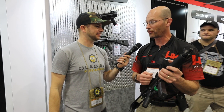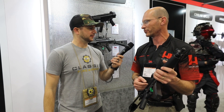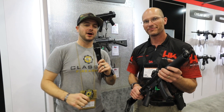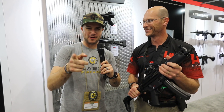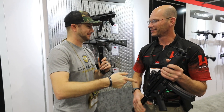The MSRP on the SP5 is $2,799. It ships with two German 30-round magazines, a nice nylon carrying case, a sight adjustment tool, and the typical goodies that come with a new gun. Yes guys — it's back. Hopefully we'll have some in the warehouse soon. John, thanks for taking the time.